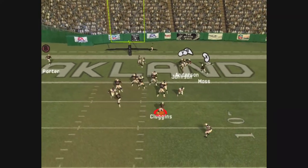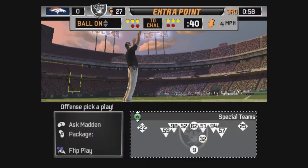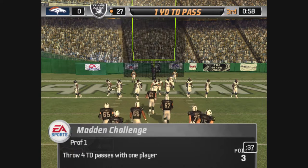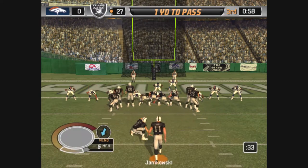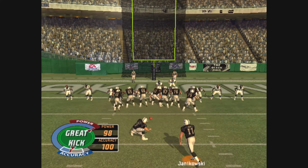Drops back, under pressure, throws to the end zone — and he makes the grab. They gamble defensively and get burned with the touchdown pass. He's one of those guys who doesn't let the pressure bother him out there. You've got to give a lot of credit to his receivers — they always do an excellent job of breaking off their route when they see that blitz coming.